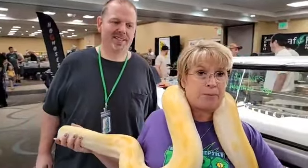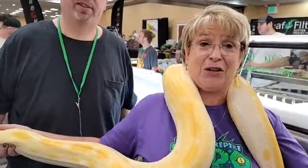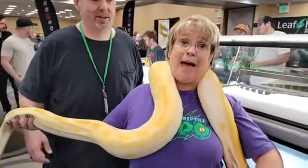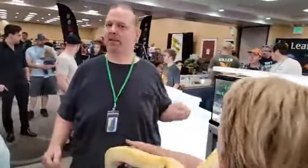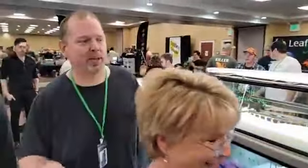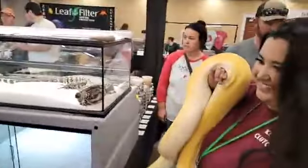We're here all day and there's tons of reptiles like this — a lot of stuff. We're going to walk around here a little bit. There's everything here: spiders, geckos, dragons. Look at the size of that!